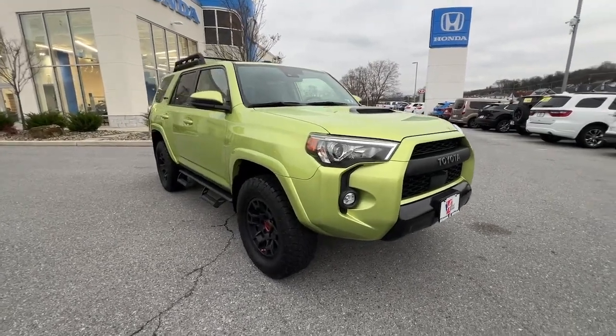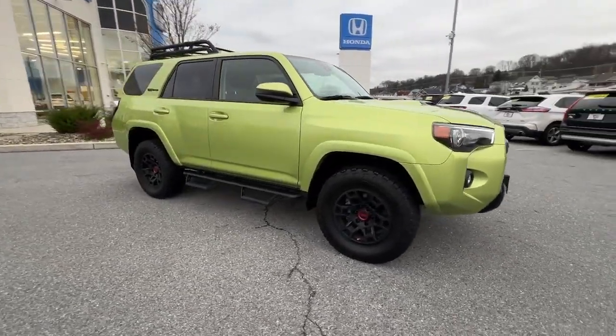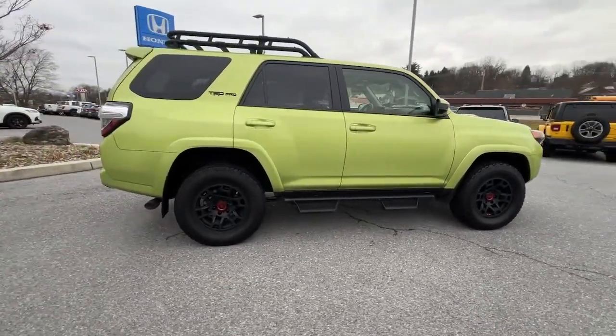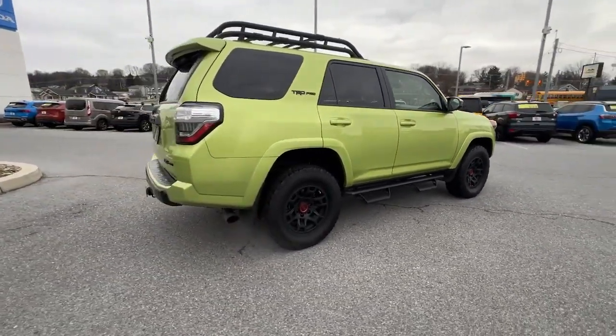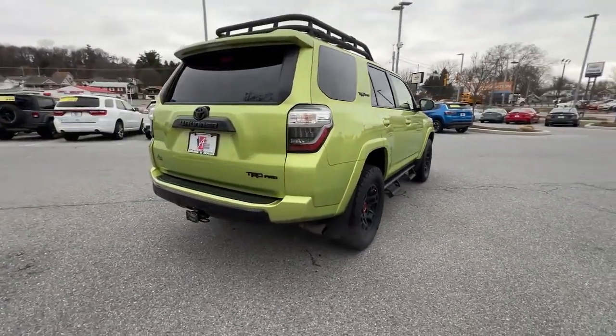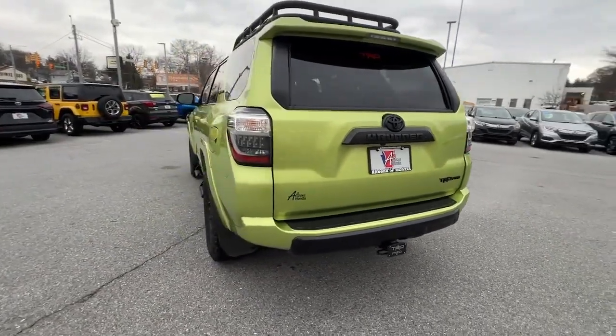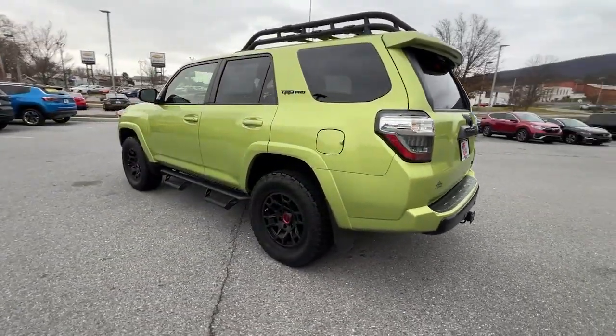You're gonna love the 2022 Toyota 4Runner. With less than 35,000 miles on it, this rugged 4Runner delivers serious off-road capability, a comfortable interior, and family-friendly practicality. Enjoy the great outdoors like never before in this astonishingly versatile vehicle.